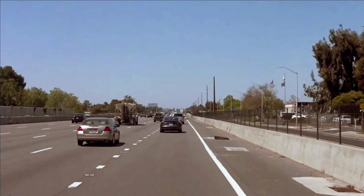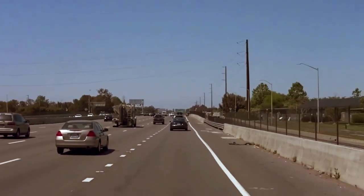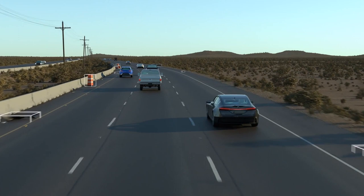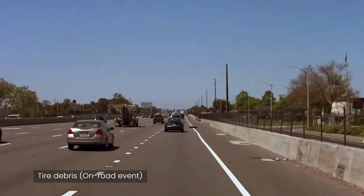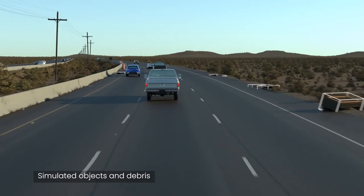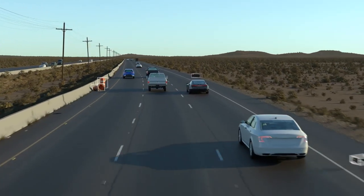Beyond just testing our perception system using simulated data, we are also using our simulators to train our perception system. In this video, we see instances of what we call foreign objects and debris — things in the roadway that aren't road actors, but that the Aurora driver nonetheless needs to be aware of and react to. There is a limit to how much data we can expect to gather from just on-road driving. While tire shreds and sofas do show up more often than one would hope, there is an endless variety of objects that might show up in the road in pretty much any pose. Therefore, we can make our perception system more robust by generating endless variety in simulation and training on these synthetic data.